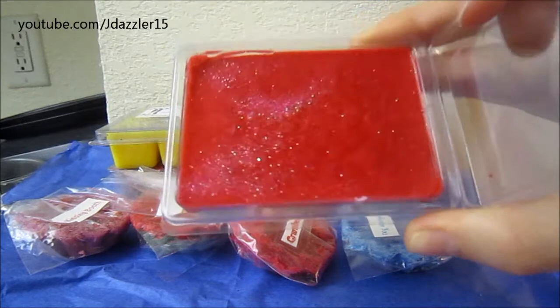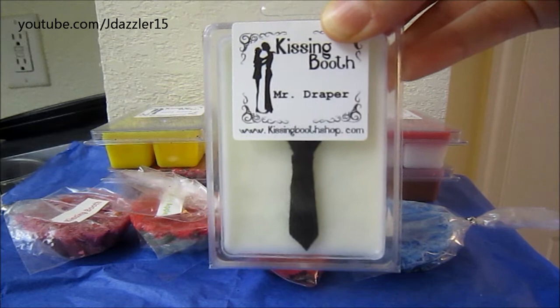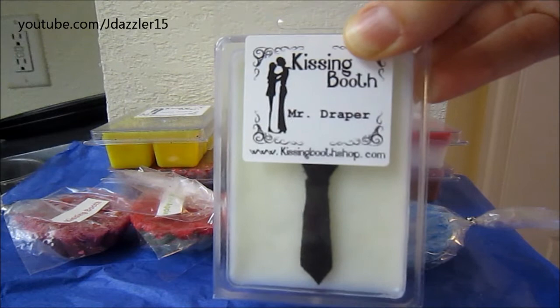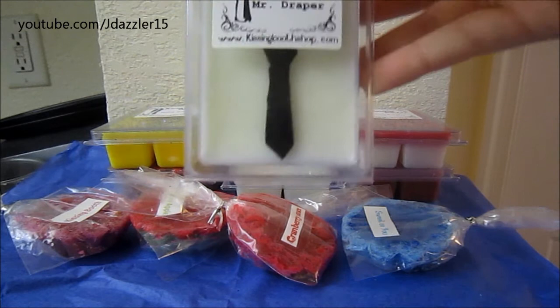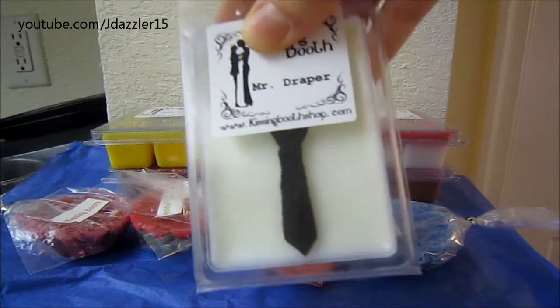The next one is called Mr. Draper, and this is from a limited edition collection that she has. She put out three scents that are from TV shows, which I'm not familiar with because I don't watch these TV shows. This one smells really good and it's really unique. I can definitely smell the orange and bourbon, but I'm not sure about the sugarcane or the aftershave. It is a sweet scent — I don't really know what aftershave smells like, it's more of a men's cologne sort of scent — but I'm excited to see what this one smells like when I melt it. It's just all white with a cute little felt tie on it.